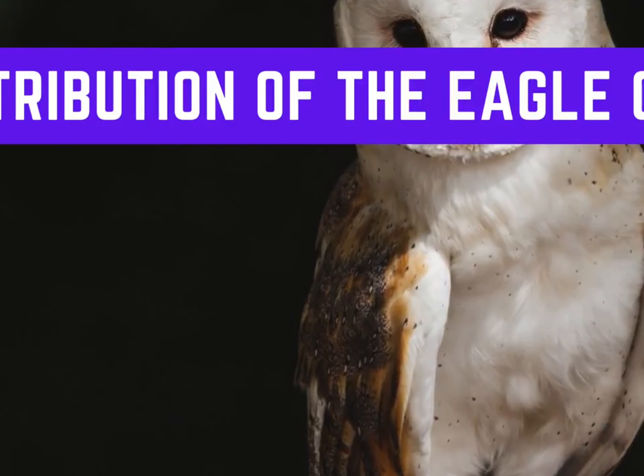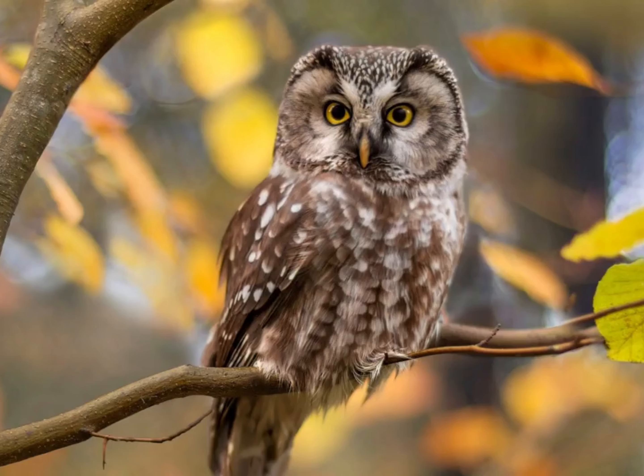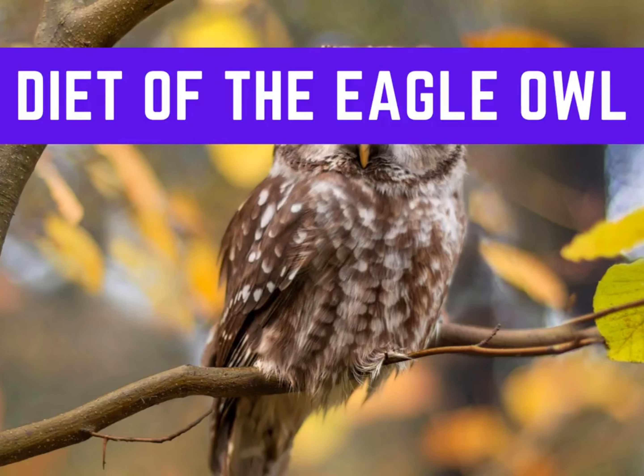Eurasian eagle owls are incredibly similar in appearance to great horned owls. They are brown in color, with dark brown or black markings across their bodies. Their eyes are bright orange and quite noticeable. Like all members of the Bubo genus, they have long feather tufts on either side of their heads. At their largest, they are about two and a half feet tall, and their wingspan measures six feet across.